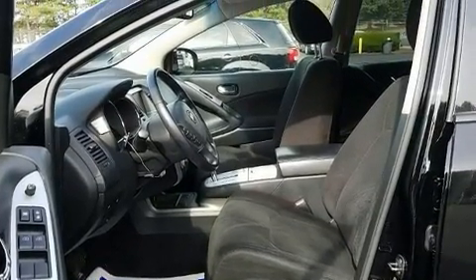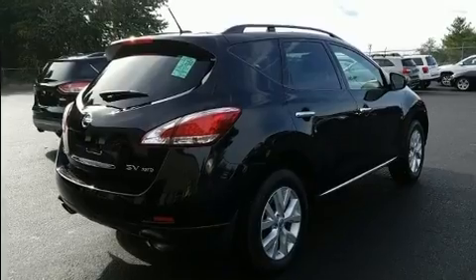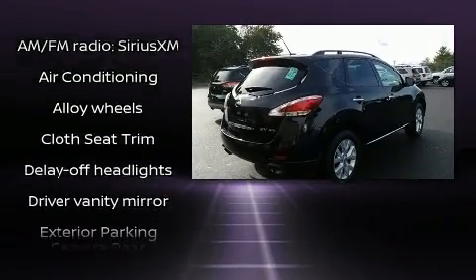An automatic dimming rear-view mirror, front dual-zone air conditioning, and one-touch window functionality.